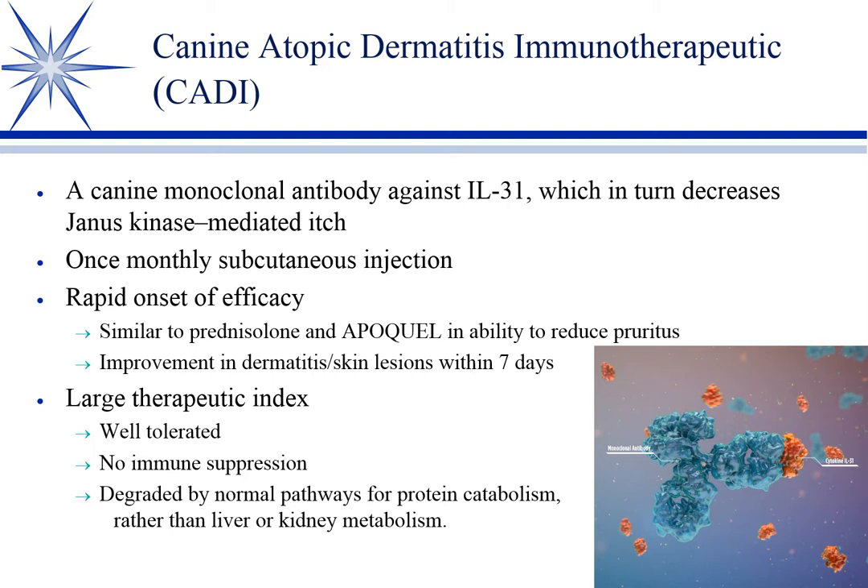Question: If Apoquel is not back-ordered, do you think it should be preferred over other options? For the longest time Apoquel was back-ordered, but the last I heard is they've increased production and it's pretty readily available now.